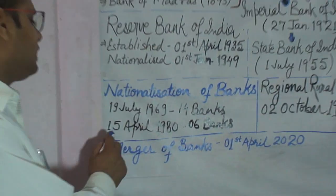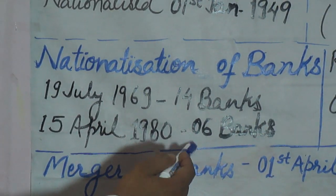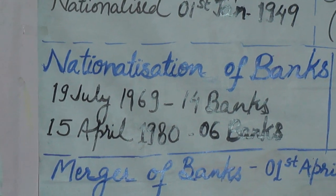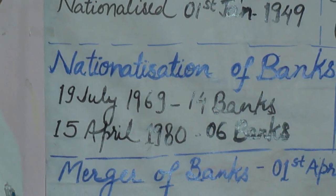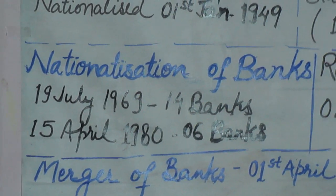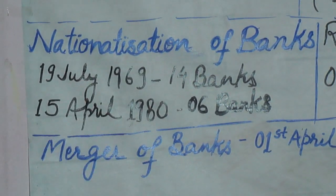Then, during Indira Gandhi's prime ministership, on 15th April 1980, 6 other banks were nationalized. These banks had a total deposit of more than 200 crore rupees. So, these are the two big phases of nationalization of banks.